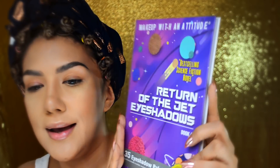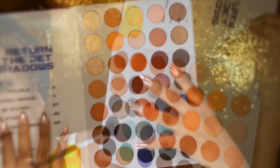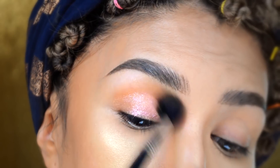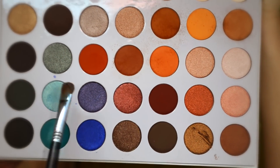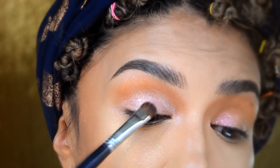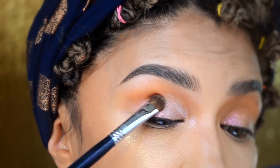Quiero probar esta paleta, me encanta la presentación. Formato de un libro, Red Dawn of the Jet Eyeshadows, un montoncísimo de colores. Voy a agarrar una mezcla. Lo voy a poner en todo el pliegue del párpado para hacer una transición muy bonita con la sombra que ya pusimos abajo. Tal vez voy a agarrar un poquito de la de menta y esta que es un rose gold también, y vamos a compactar esta mezcla en el párpado móvil.